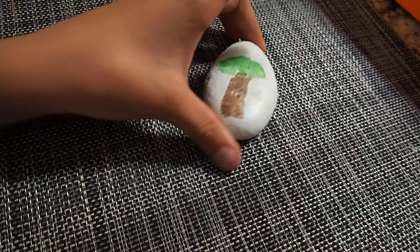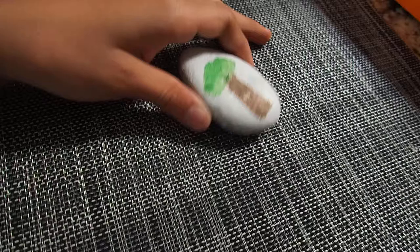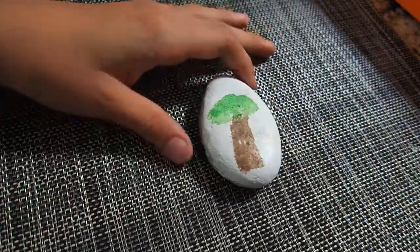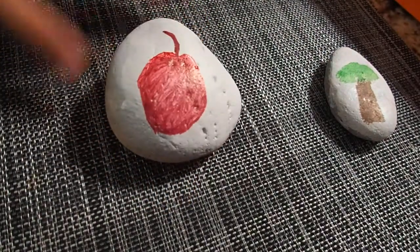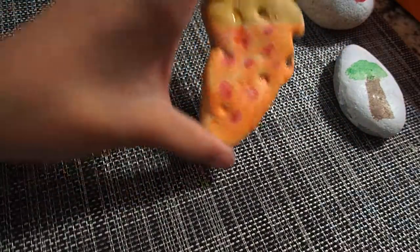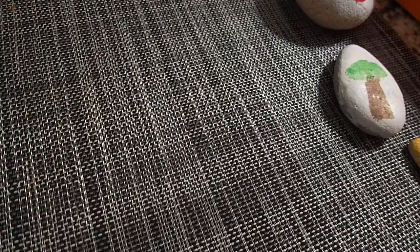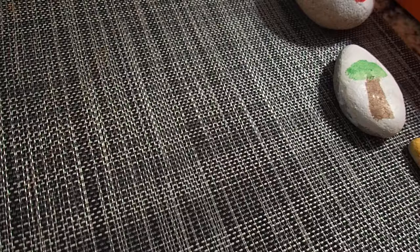So the first one I want to show you is a tree right here. Tell me guys what you think about the rocks that I painted. So this one I painted, I'm going to put it over here to the right. This one I painted, it's like a little apple. I did a pizza. I did this one. I did the owl. And then also the ones that I'm going to show you — the ones that I found.